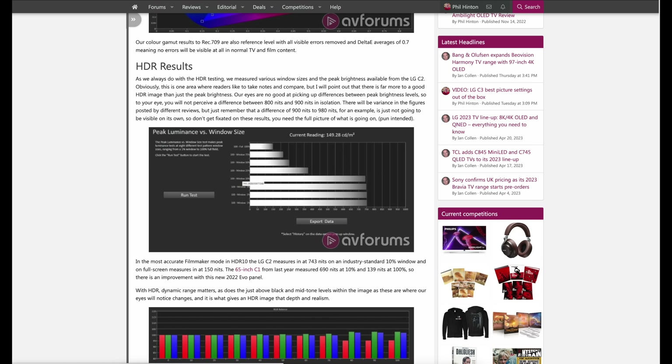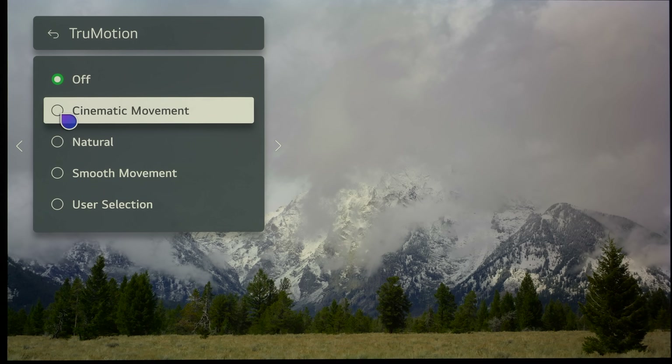Motion is also excellent with correct 5.5 pull down applied to 24 frames per second material, so there's no induced judder and film content looks natural. 50Hz broadcast is also clean with great motion and no signs of frame skipping or unwanted artefacts. Cinematic movement is a useful setting in the new True Motion menu if you suffer from the sample-and-hold 24fps judder seen on OLED sets due to their instant pixel response time. This mode adds light interpolation which combats that effect without adding too much soap opera effect. We don't recommend using True Motion any higher than cinematic movement.